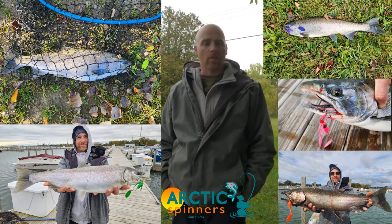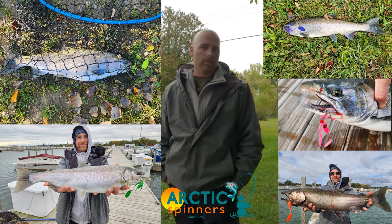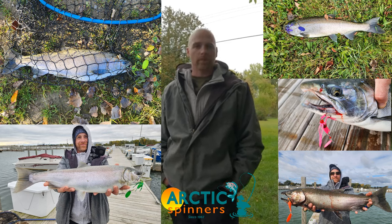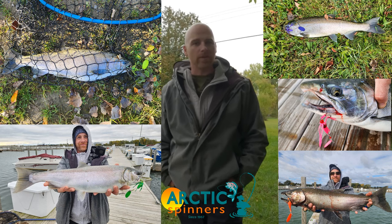If the conditions are overcast and murky water, use a darker color. If it's bright and sunny, use something that shines — use a brighter color. Happy fishing everyone.